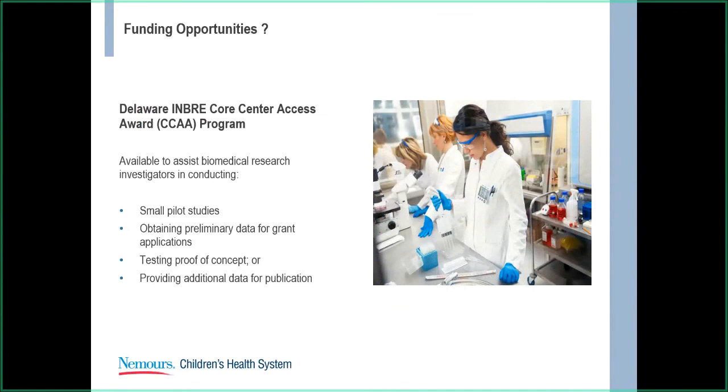There are several funding opportunities. One I would be remiss not to mention is the Core Center Access Award. These are available for small pilot studies if you're looking to obtain preliminary data for grant applications, test proof of concept, or provide additional data for publications. If you're interested, feel free to contact me, Heather Hardy — I'd be more than happy to assist you.